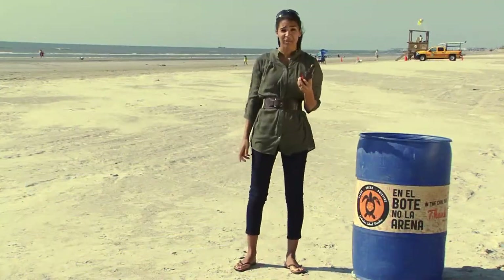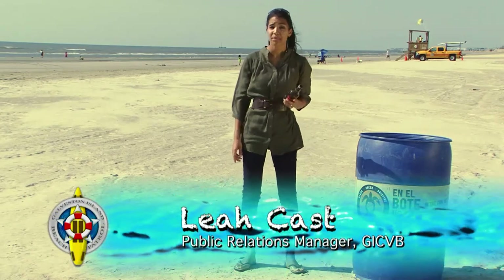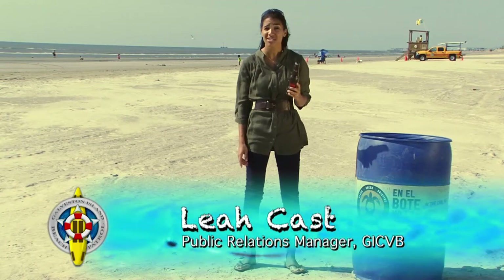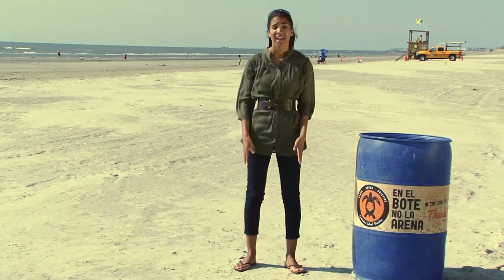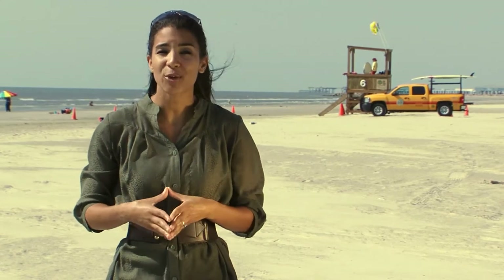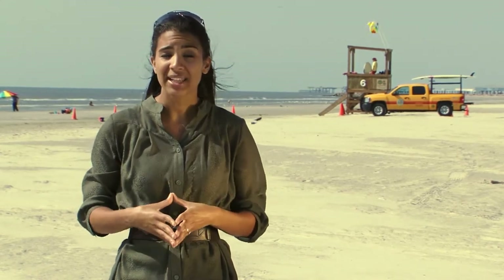When you see litter on the beach, think about who it impacts other than yourself. For example, a glass bottle could cut someone's foot, causing a serious injury. Here on Galveston's beaches, we've recently launched a new campaign called Clean Green Pristine, which helps prevent littering, promote recycling, and preserve the beaches for the animal life and marine life that call it home.